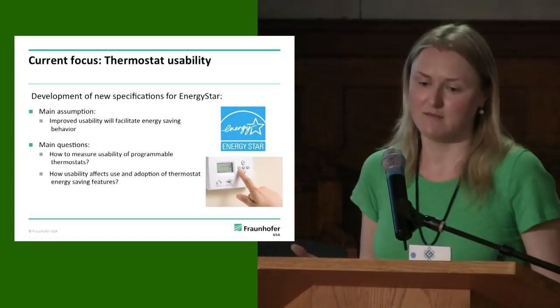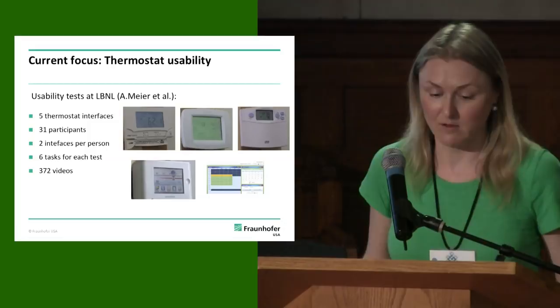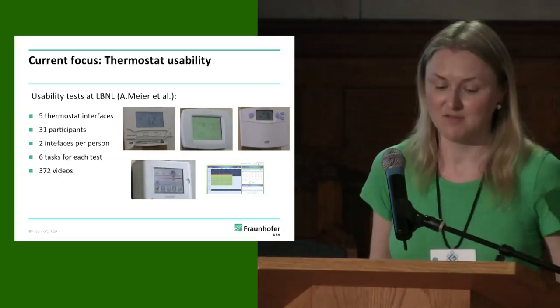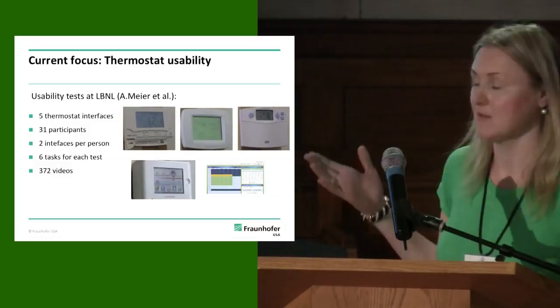Ellen Meyer and colleagues at LBNL and University of California Davis have gone a long way to address some of these questions and have become champions for the cause. They conducted very structured usability tests for some thermostats on the market. There are five models tested, with a range of types — one is even an internet-based thermostat, some are touch screens, some are buttons.